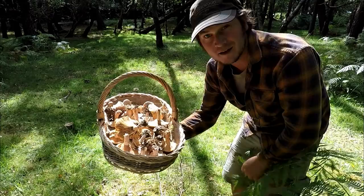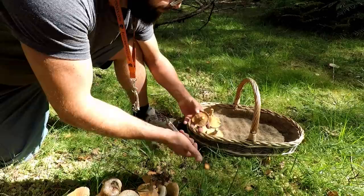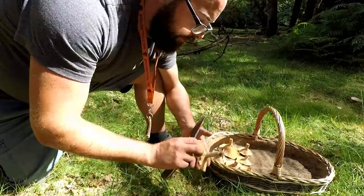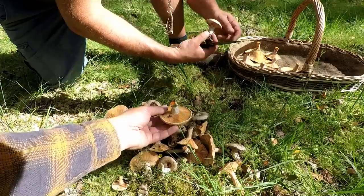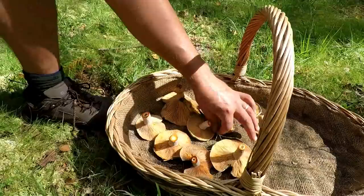The chanterelles are back in the car in another basket — we'll show you the whole haul at the end of the video. Lee is now trimming off the dirt at the base, because if you fill up your basket the dirt can cover all the other mushrooms and end up down among the gills. It's much harder to clean them at the end of the day, so time spent trimming now saves endless hours at home.